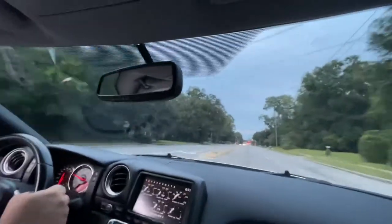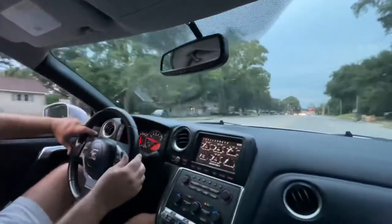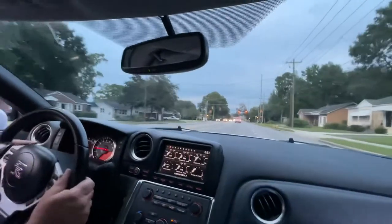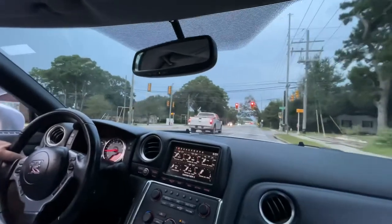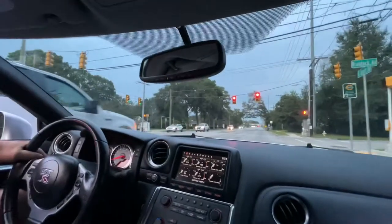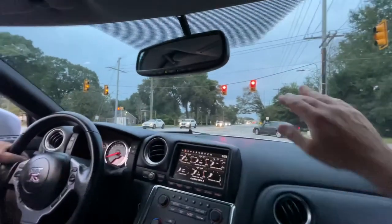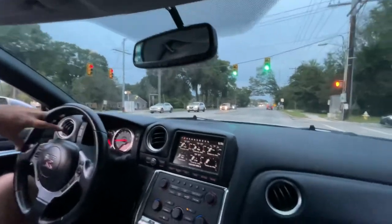Man, this thing is smooth. Even with the slight exhaust from the X-pipe crossover, it's really not loud or obnoxious at all — it doesn't even sound that much different than factory. You wouldn't have to worry about a police officer hearing you if you roll out a little bit — but he's still got to catch you.